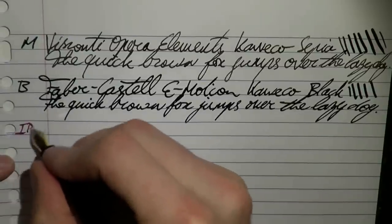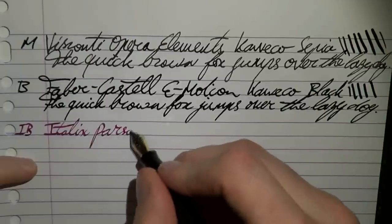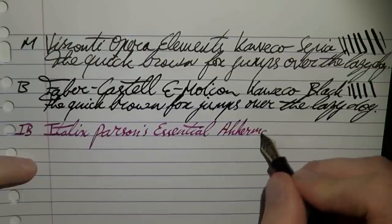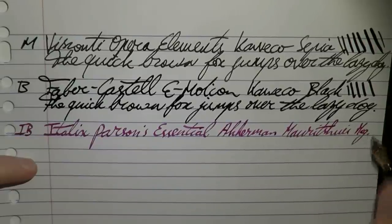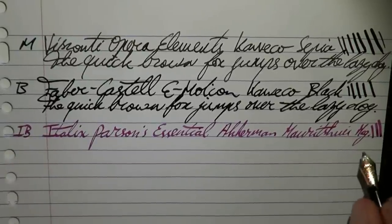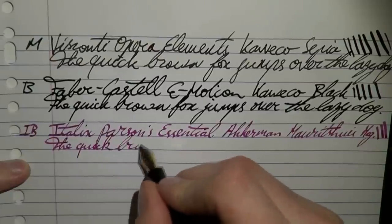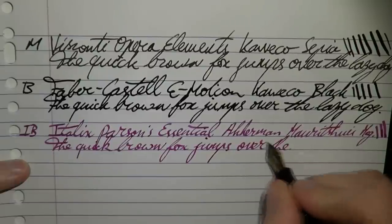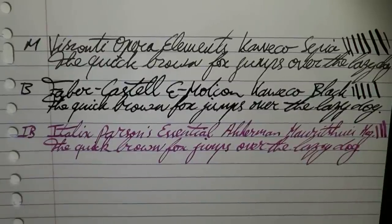Then we have the Italic Broad nib on the Italics Parsons Essential. The ink is Ackermann Mauritshuis Magenta — I'm just going to write down 'Madge.' It's a pretty stiff nib so you can't get a lot of line variation from flexing, but because it's an italic you get nice line variation anyway, as you can see. Very nice, very smooth writer.